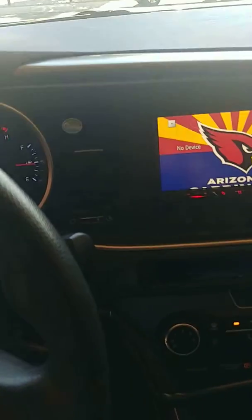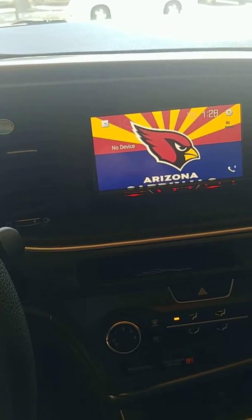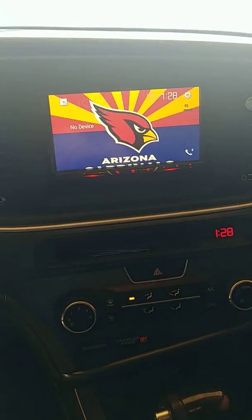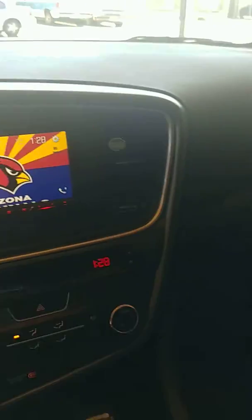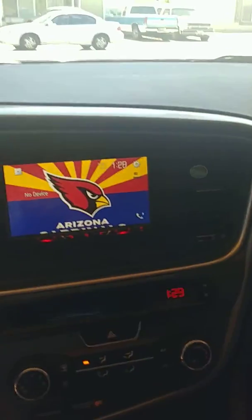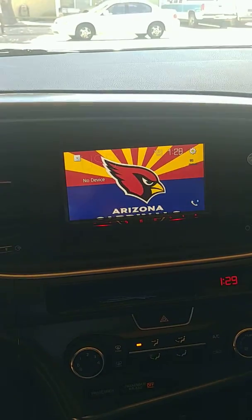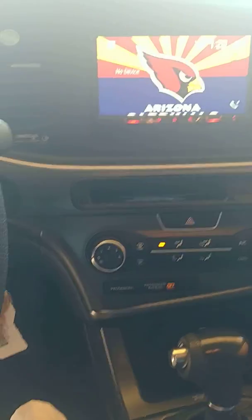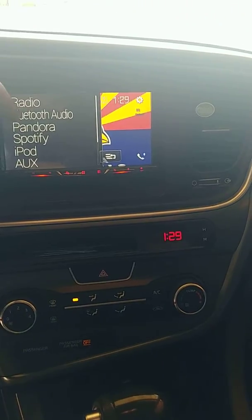I replaced all the door speakers to Infinity components. For the amp and sub and box, there's one back there — just the JBL Power Base. Nothing special, I didn't want anything dramatic like my old Tahoe; I kind of got out of that scene. Just got the basics. It does sound clean.